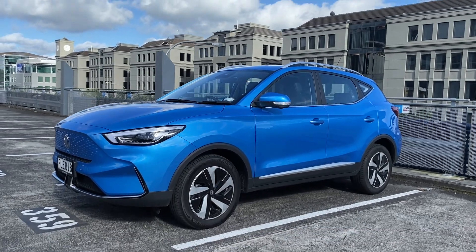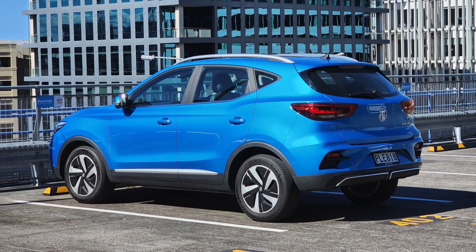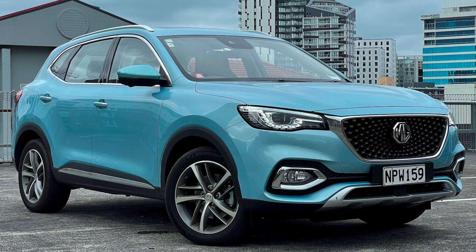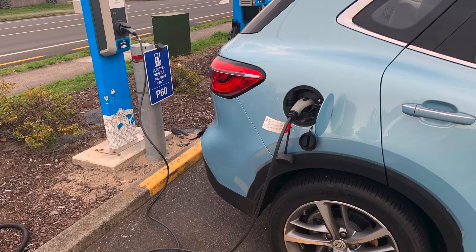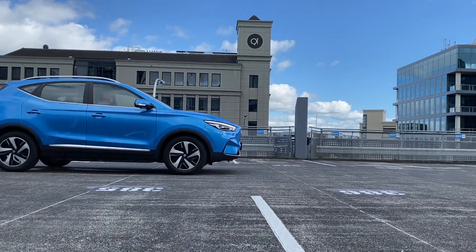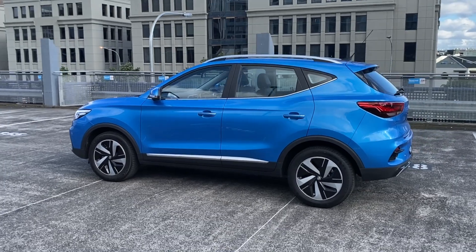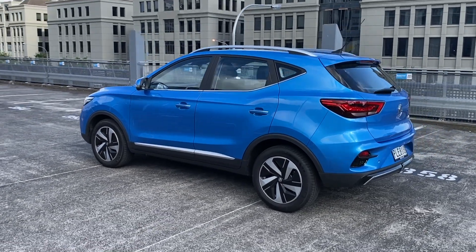A bright blue MG SUV with a plug — haven't we been here before? Well, yes and no. Last year we ran the HS Plus EV, which is a plug-in hybrid electric vehicle — petrol motor plus short electric commuting range. This car is quite different. It's a smaller ZS, but it's also pure electric. No combustion engine, just a battery and a claimed range of 320 kilometers.